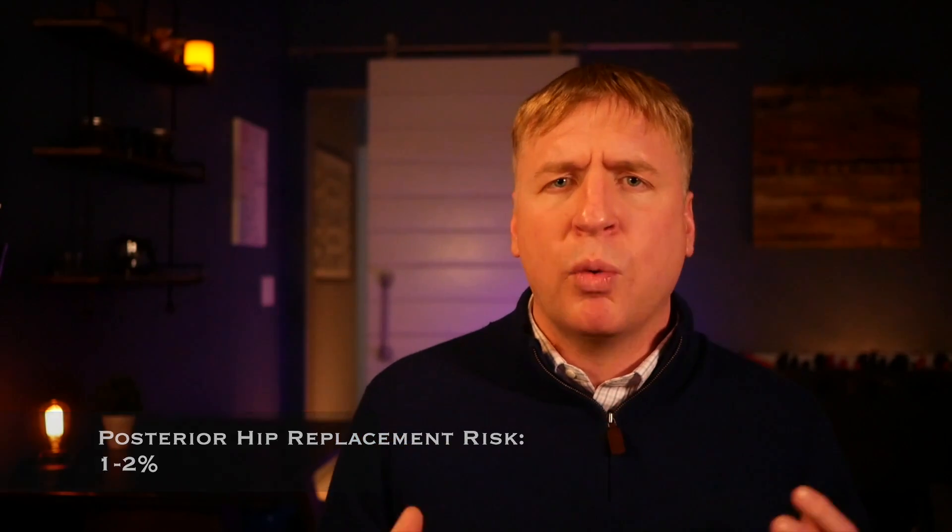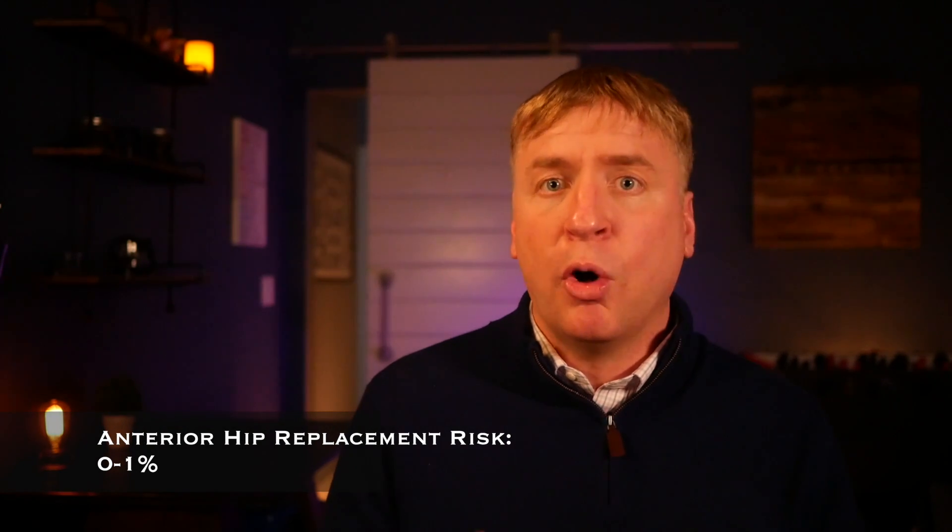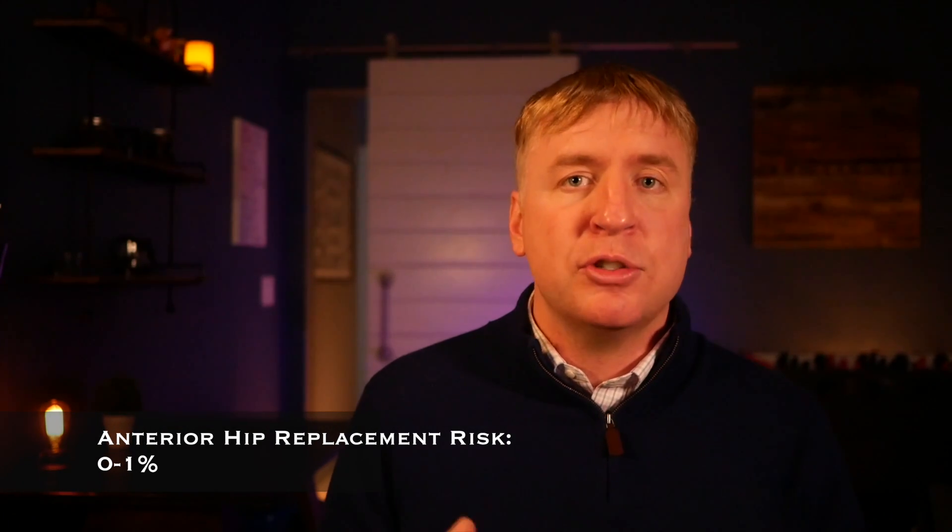The risk of dislocation with original hip replacement surgery was up to five to ten percent of people at some point in their life. With modern posterior hip replacement surgery, that has been reduced to about one to two percent. When we compare that to anterior hip replacement surgery, the risk of dislocation is almost zero — far reduced. Those are two definitive benefits of anterior hip replacement surgery versus posterior.